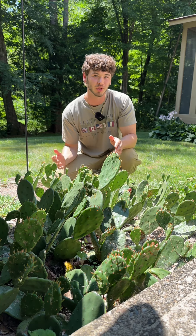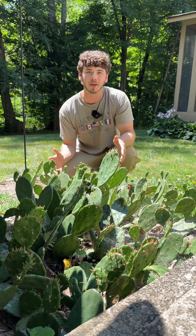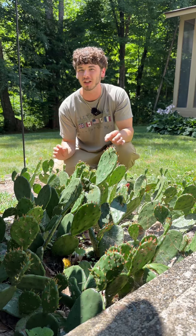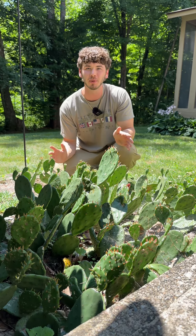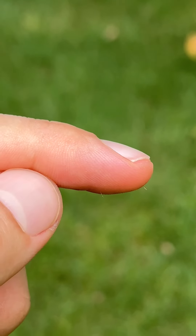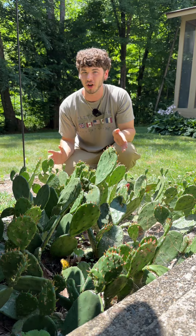The plant's pads are also edible. However, you want to make sure to properly prepare them because they have these tiny hair-like spines that are barbed and form in clusters. Trust me, from experience, you do not want to get these caught in your skin. You'll be pulling them out for days, and every time you think they're all out, they're not.